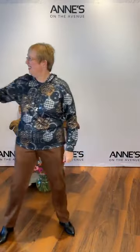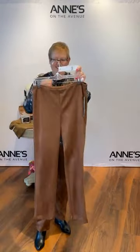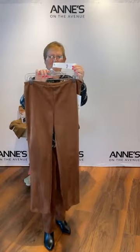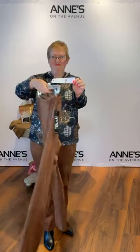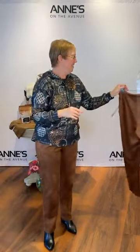Keeping in that Valley comfort theme, she has the faux suede pull-on pant in cognac. We have several colors of this — super comfortable, great stretch, pull-on, and super soft. We have sizes 4, 6, 8, 10, 12, 14, 16, and 18. $95 for that — item number nine. She's got the size 12 on.